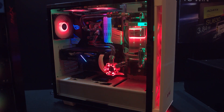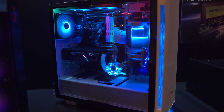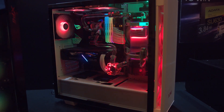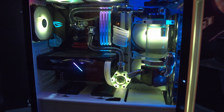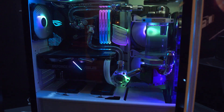First up is the Invader, XPG's budget entry-level case. It's going to be around $70 — don't hold me to that — but it's a nice, basic-looking mid-tower case. There is a lot of RGB going on so it may look a little crazy, but it's really nice.